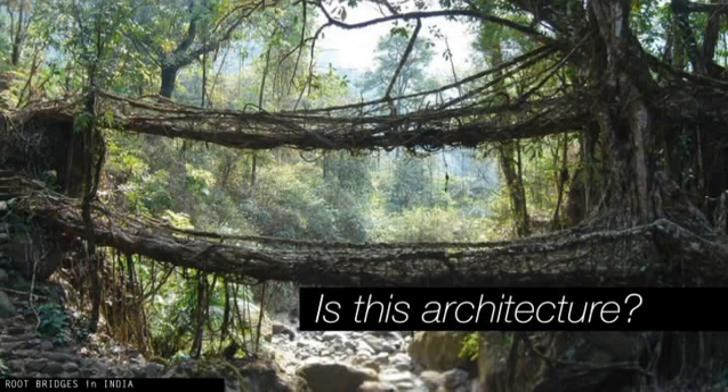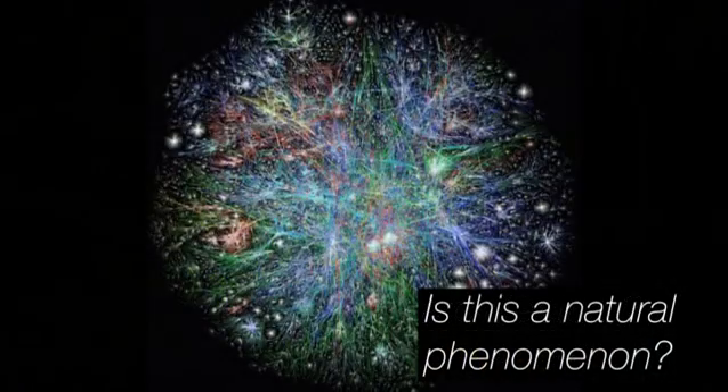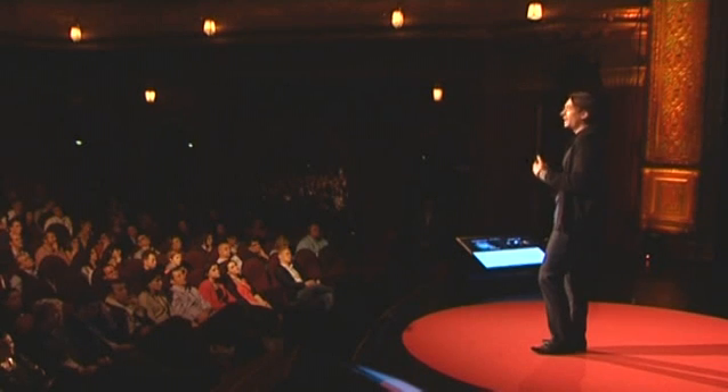How will we build? Will we continue to build static structures after blueprints? Or will our architecture become more dynamic and integrated in the environment? These are the root bridges in India — they have been simply made by connecting roots on two sides of the river. Could guided growth be a new design principle? And how do we guide the growth of this phenomenon? This is not some star nebula far away — much closer than you think. This is a map of the internet, where every computer is plotted as a little dot and all the connections between computers as lines, giving you this beautiful structure which also seems to be a natural phenomenon.